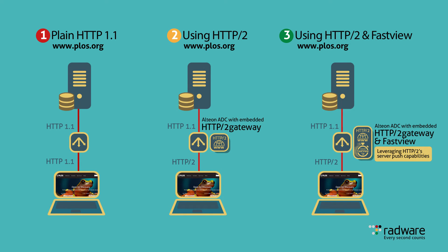The third test is very similar to the second one, but here we also activated the HTTP/2 server push functionality between the client and the Alteon NG HTTP/2 gateway through Alteon NG's FastView engine. The FastView engine has intelligence and algorithms which can determine which objects the server should push in order to accelerate the page download time.